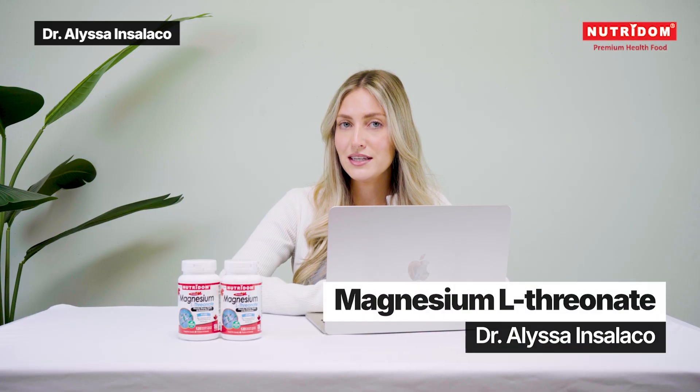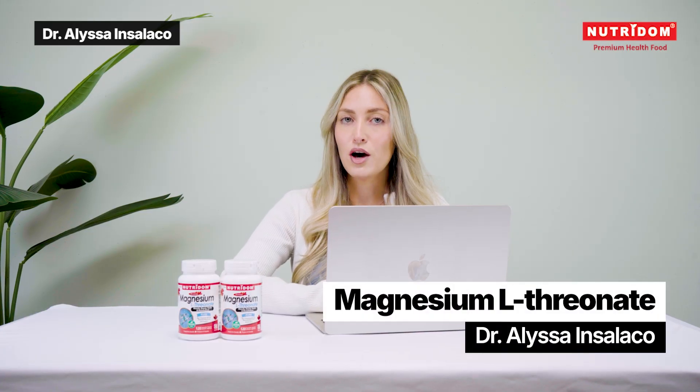Have you tried this form of magnesium before? Let me know in the comments. And if you enjoyed this video, make sure to like and subscribe. Thanks for watching, and I'll see you in the next one.